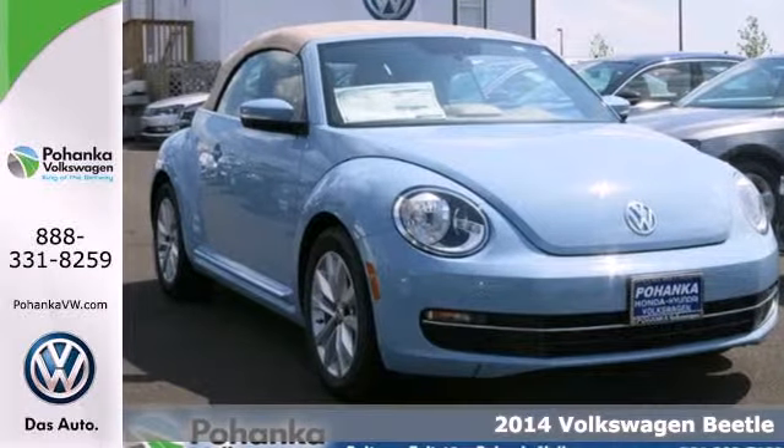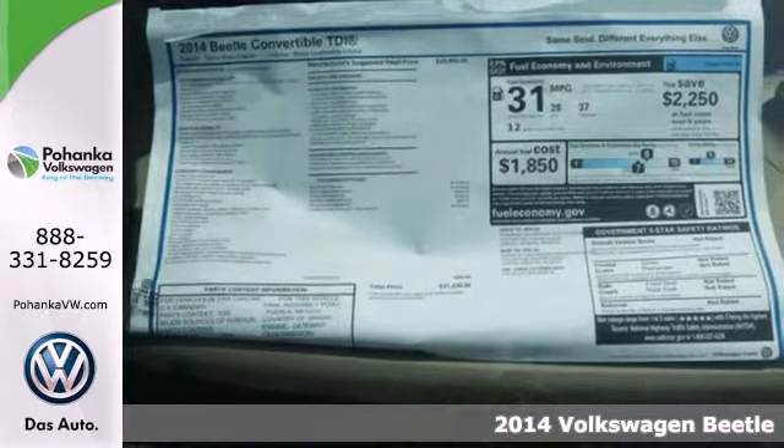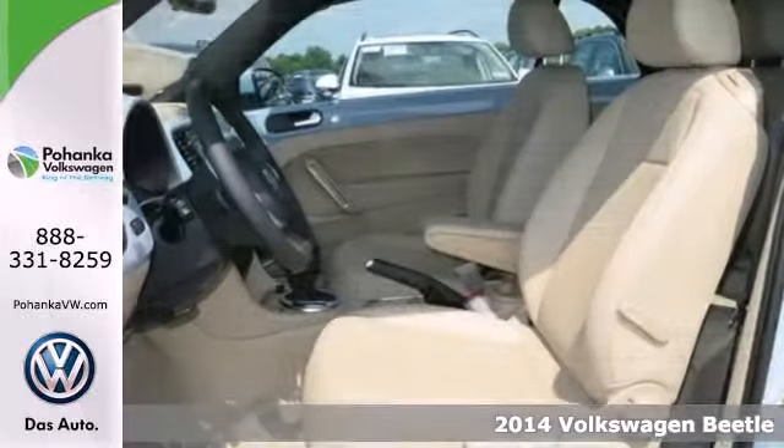It's a 2014 Volkswagen Beetle Convertible. With its instantly recognizable design, this iconic coupe will exceed all your expectations.